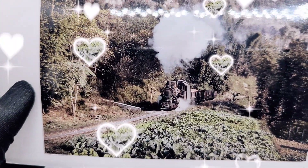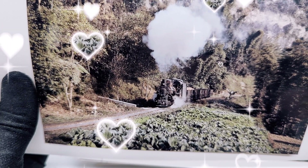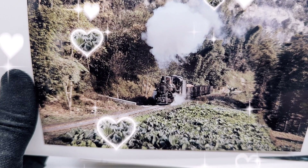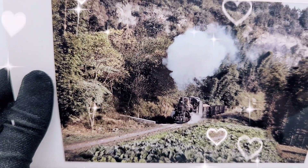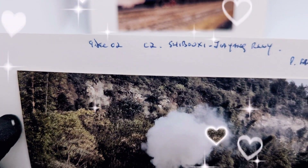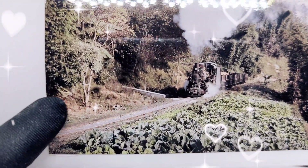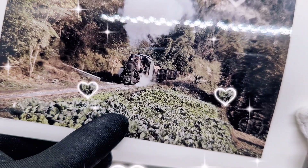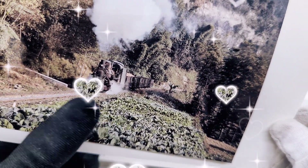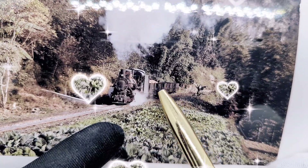Next photograph looks very lush. It says Shibuchi Jian Railway, photograph by Francesco Posato, taken 9th of December 2002. There you go — they have identified this as Shibuchi Jian Railway. There are some banana trees, looks like spring greens or cabbage perhaps. Very cool — that's a steam engine and it's transporting some goods. Very cool photo.